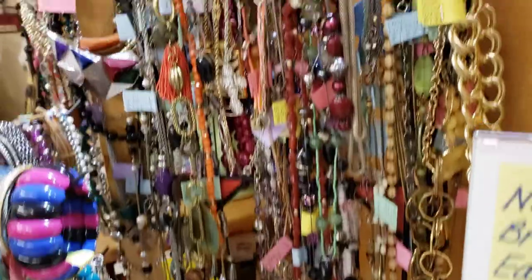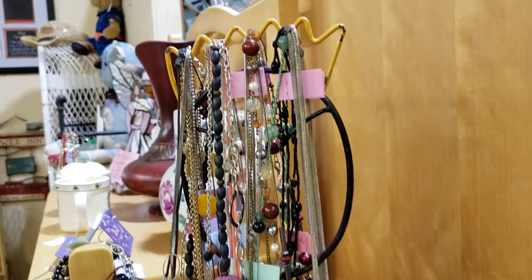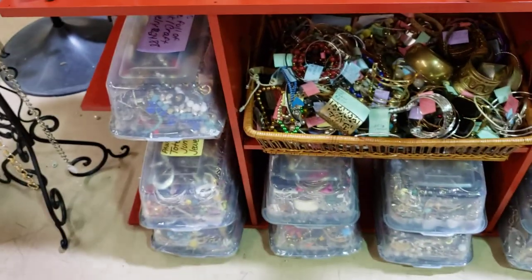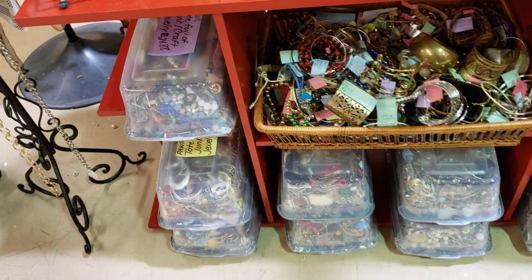This rack is getting pretty wiped out, as you can see. Almost this whole side is empty of the head. I filled up with more jewelry craft junk jewelry totes too here, so they're filled.